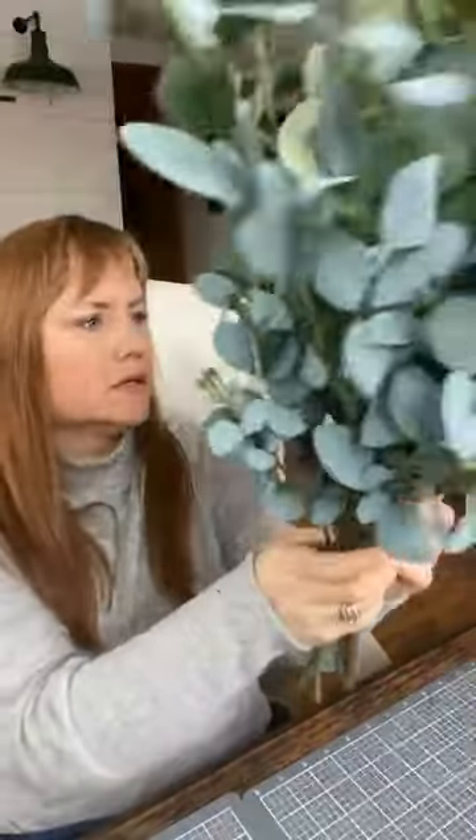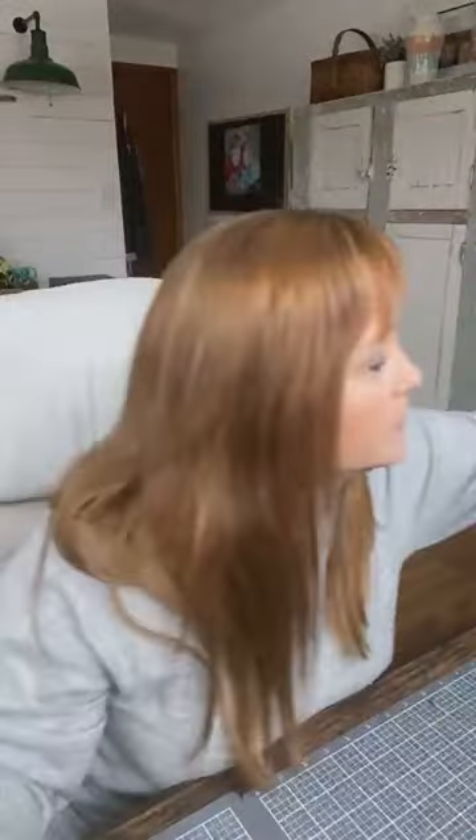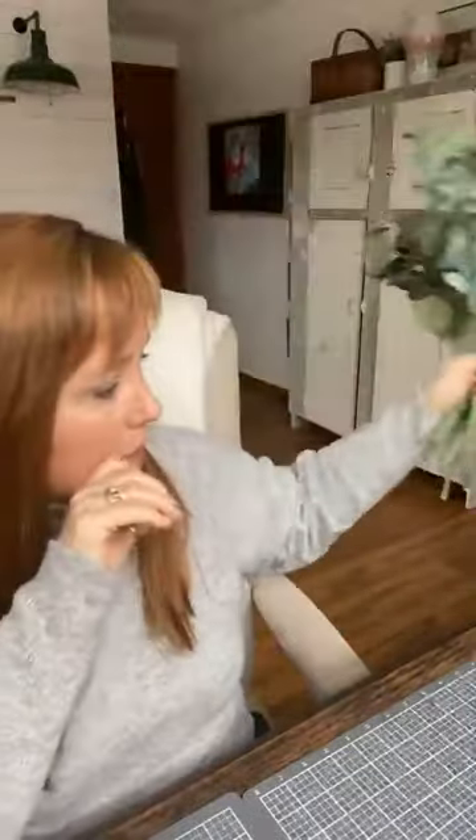I also found — I cannot believe this — a whole bunch of these eucalyptus stems. These are the Hearth and Hand eucalyptus stems. There's like six, seven, maybe eight of them. Definitely pick those up when you find them. You can find inexpensive faux stems like this on Amazon, and sometimes at HomeGoods, Target, or TJ Maxx. But to find a whole bunch of this was such a surprise.